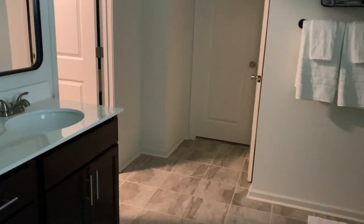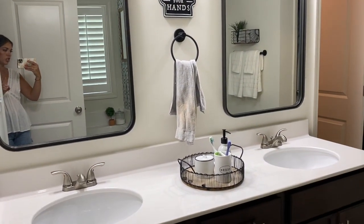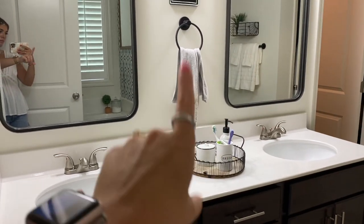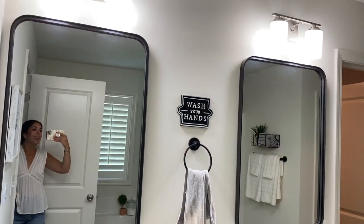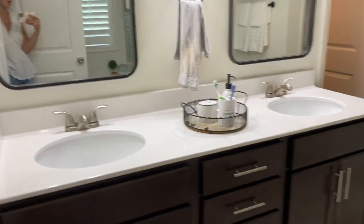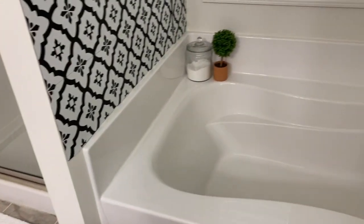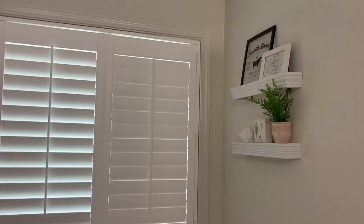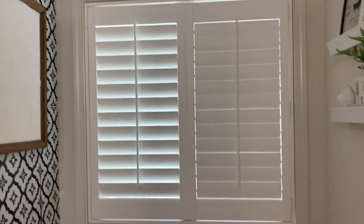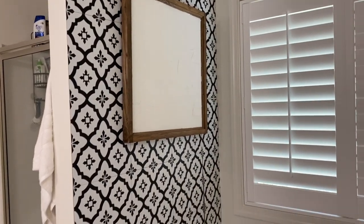This is our master bathroom. The only thing I changed was the mirrors — when we bought the house, we requested they not do a builder-grade mirror, and we did our own mirrors. Everything else was all builder grade. I did add some little shelves with decor, and we bought plantation shutters. I also did a peel-and-stick tile as a little accent wall above the bathtub.